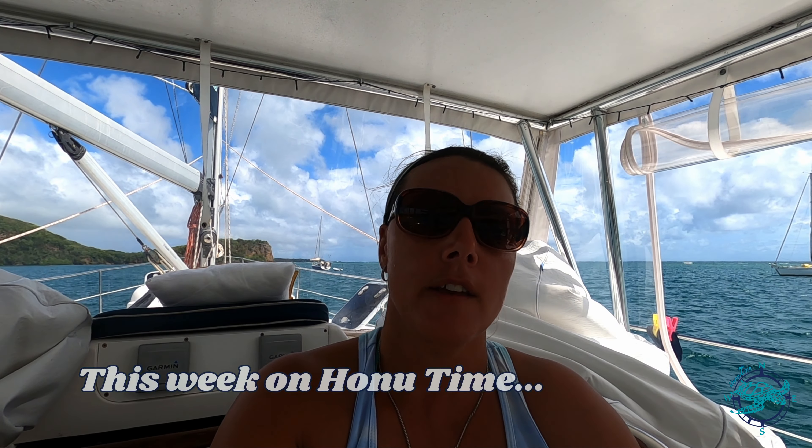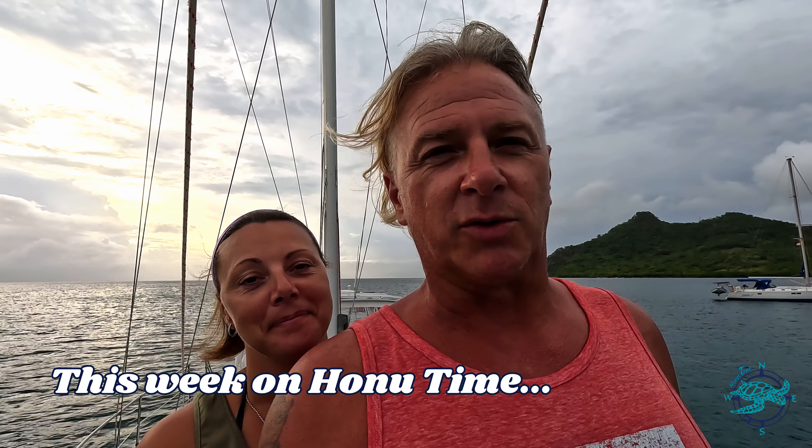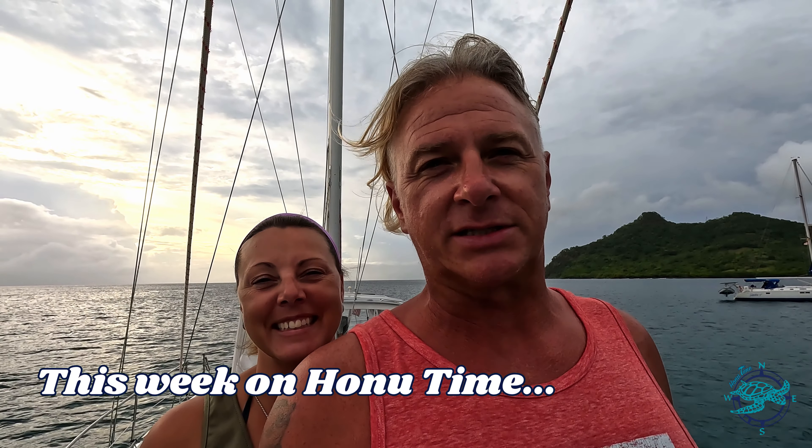I'm going to start off by saying that you should probably not try this at home. Our boat moves really fast with a limited amount of sail. We don't need much, and when you get a big 30-knot gust and you have lots of sail out, it gets sporty.